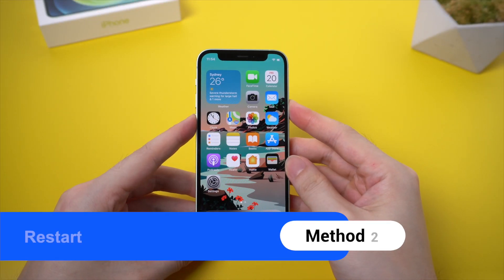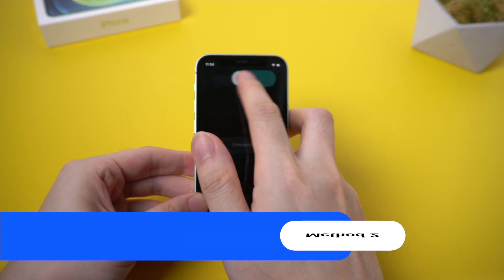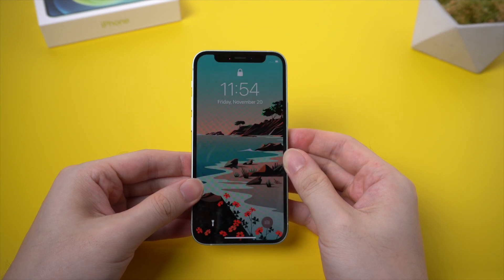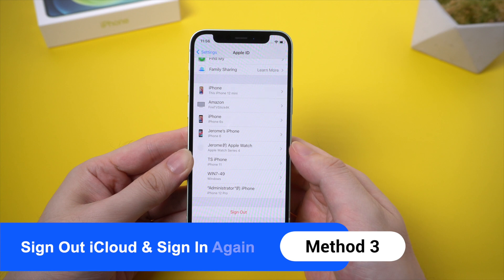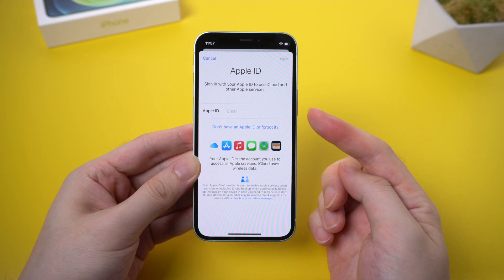You can also try to power off your iPhone and restart it. Sometimes this method can help. If it still doesn't work, try to sign out of the iCloud account, which is also your Apple ID, then sign in again and try to back up your iPhone this time.